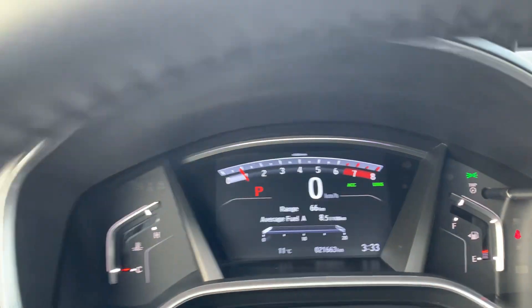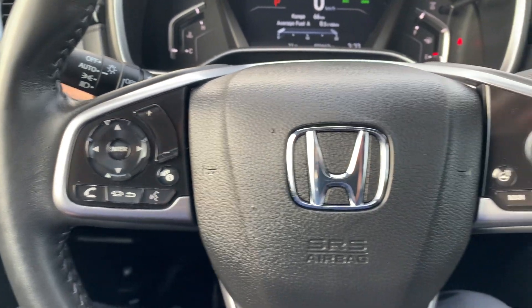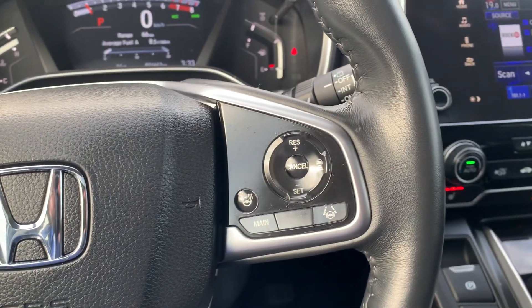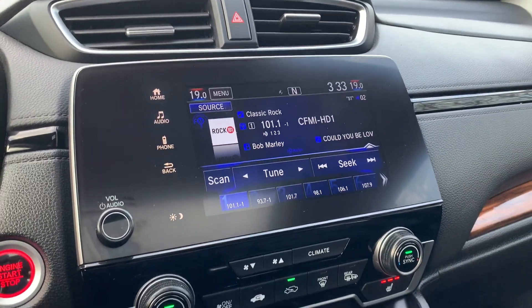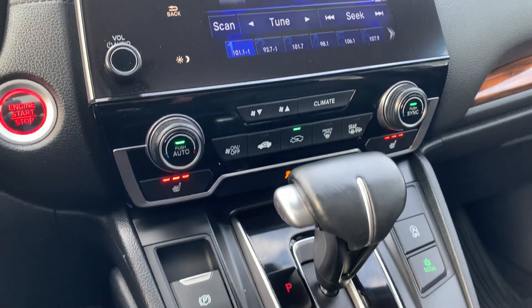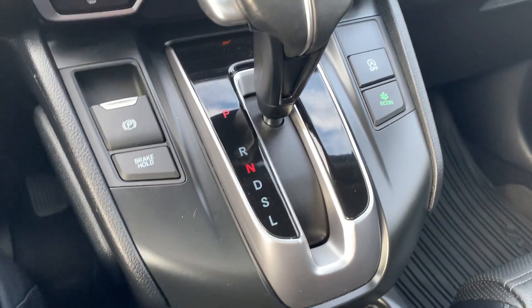It's sitting at 21,663 kilometers. Of course it has cruise control and Bluetooth, plus a heated steering wheel, lane assist, Apple CarPlay, Android Auto, heated seats, parking brake, and brake hold.